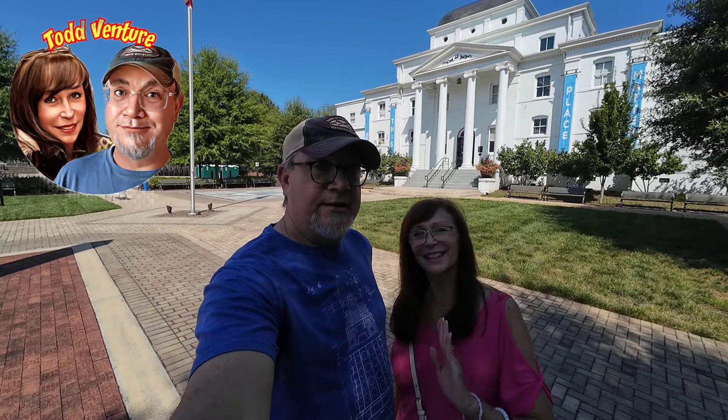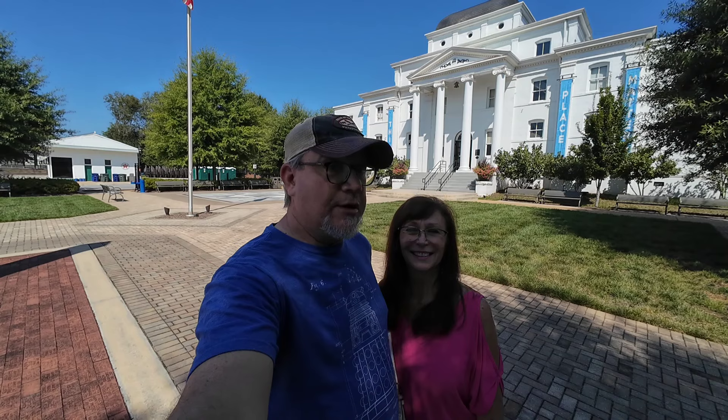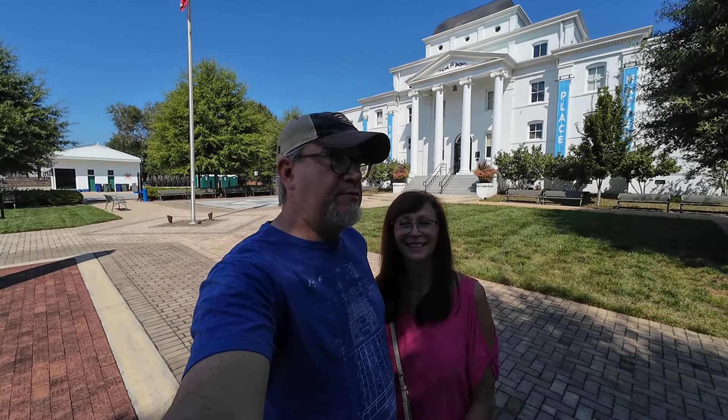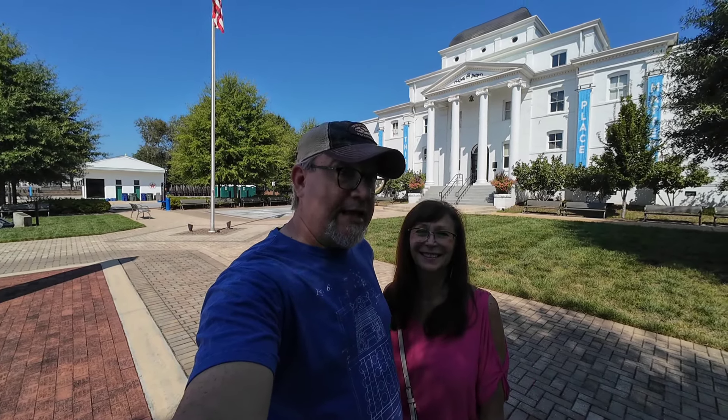Hi all, Todd here. Connie here. And we are in Wilkesboro, North Carolina. It was founded in 1800 and the building behind us is the museum, which was built in 1902. I'm gonna walk around and show you Wilkesboro. Let's go!